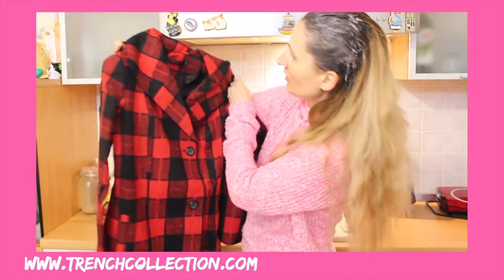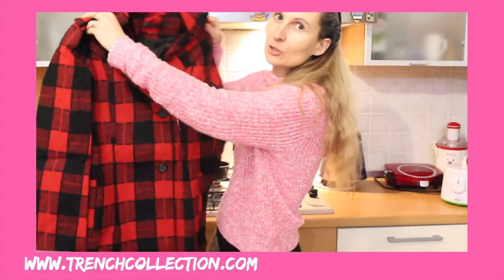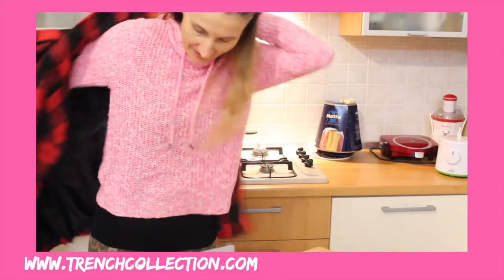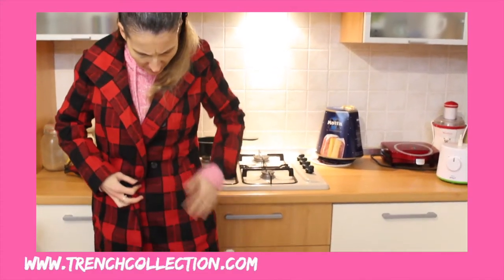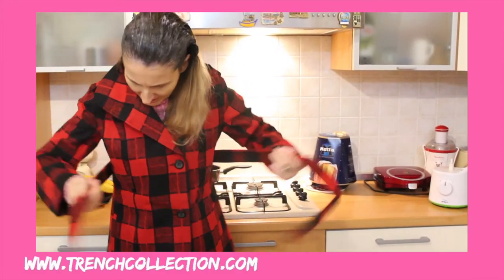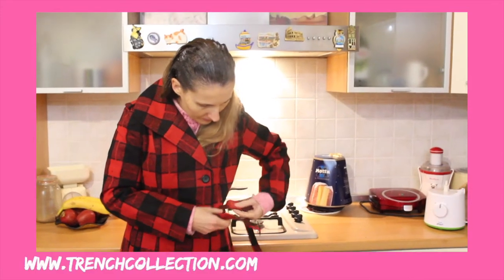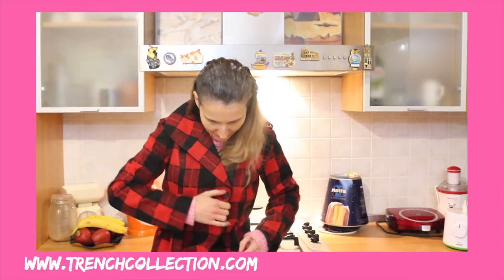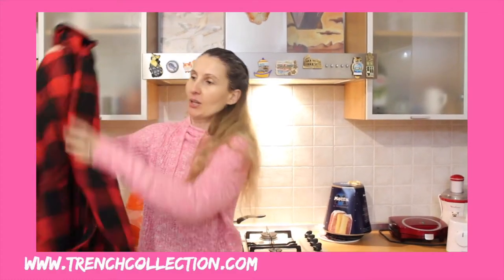Here is the coat. Let me see if it's going to be big enough because it's size large and it looks quite tiny. Let me try it on. I'm loving the print! I think it's my size definitely, but it's definitely not large. And it has a belt here. I'm super super pleased with this one actually.